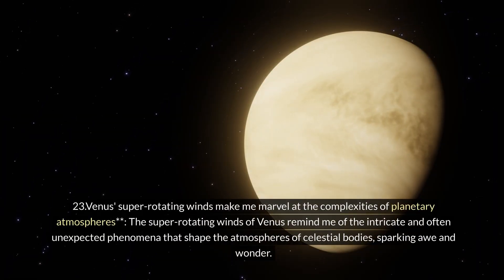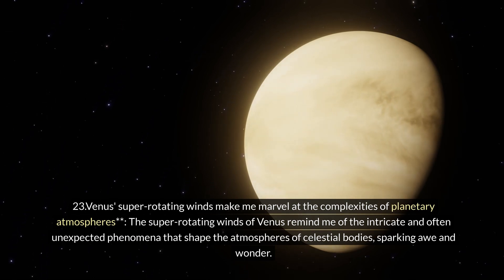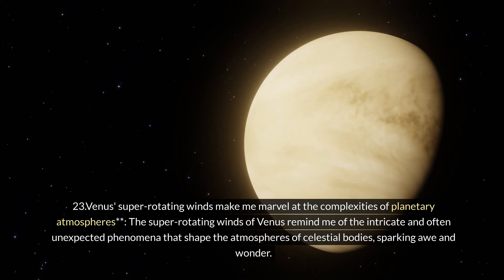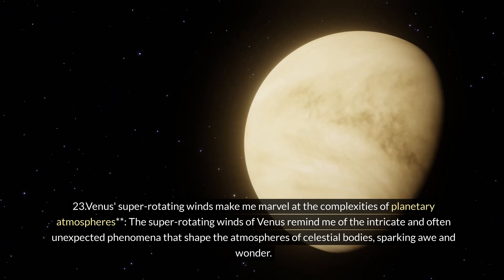Twenty-three: Venus's super-rotating winds inspire marvel at the complexities of planetary atmospheres. The super-rotating winds of Venus remind me of the intricate and often unexpected phenomena that shape the atmospheres of celestial bodies, sparking awe and wonder.